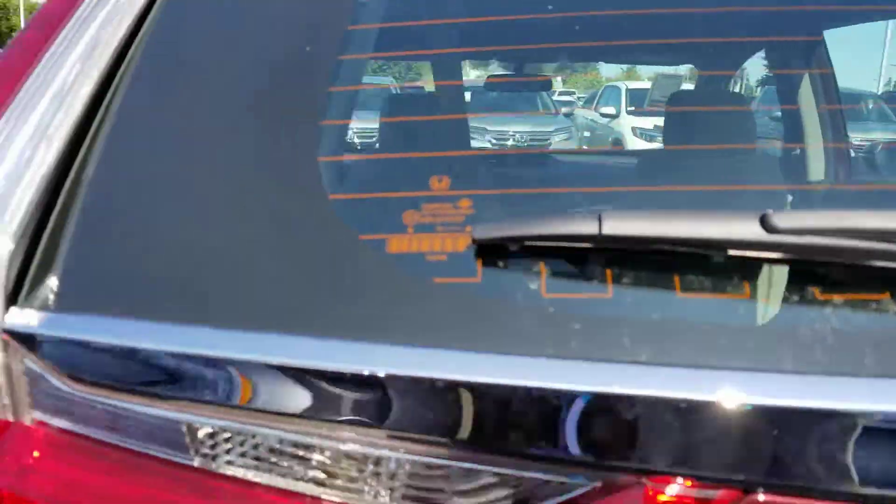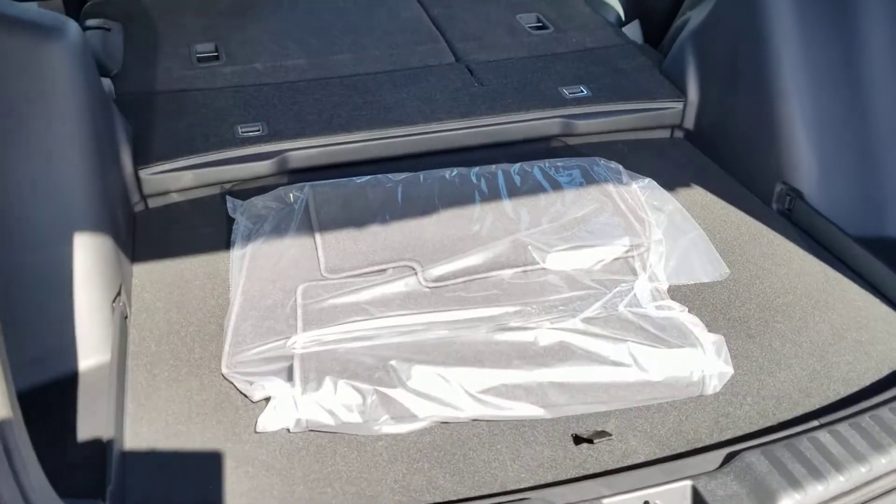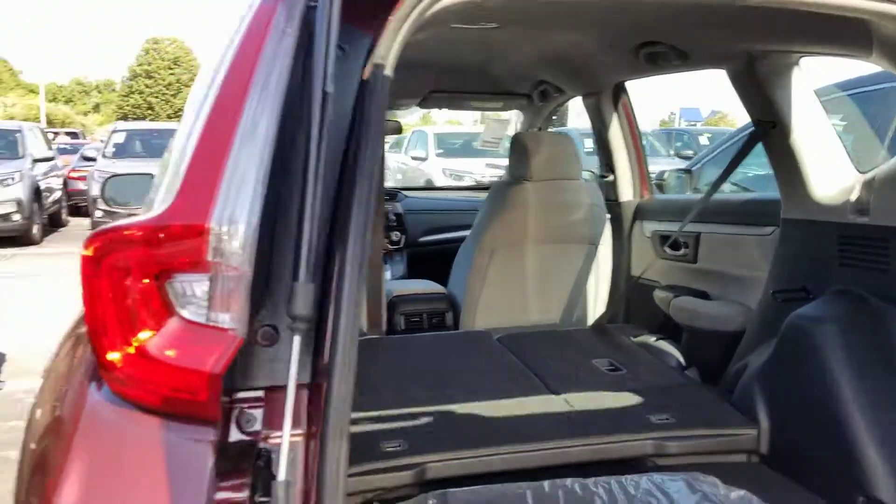Let me show you the back. This one already has the seats down. The floor board is adjustable — it goes level with the back seats. It has a 60-40 pull down.